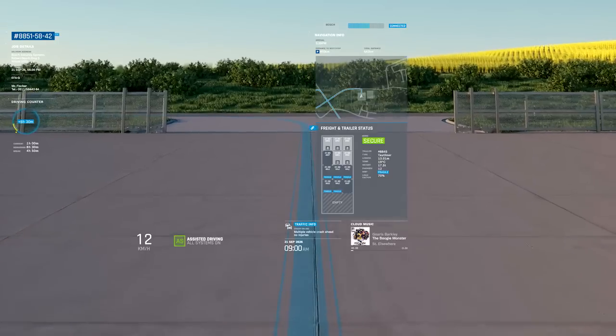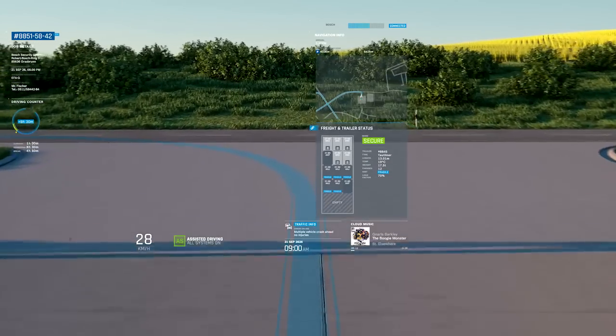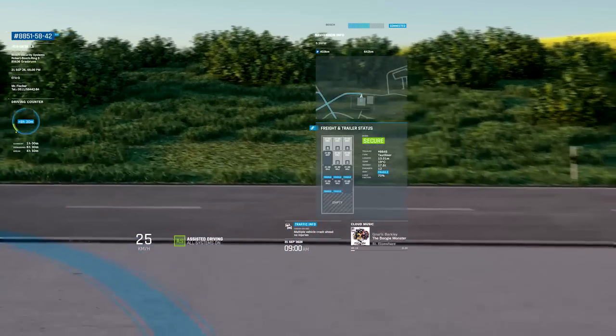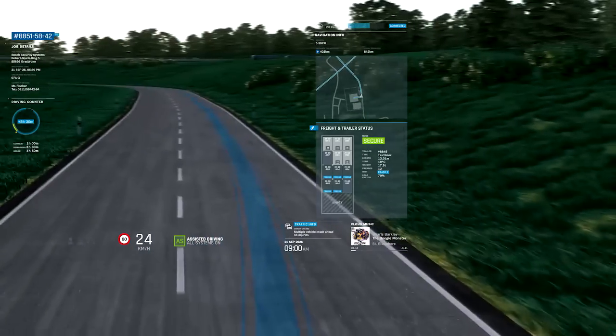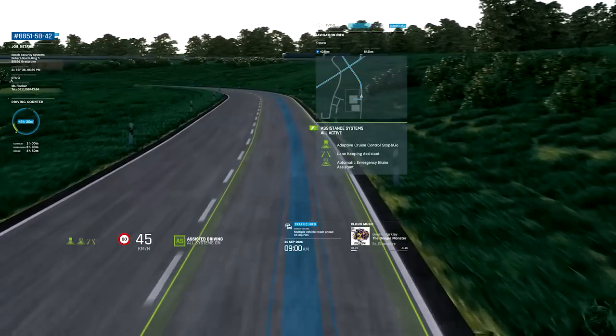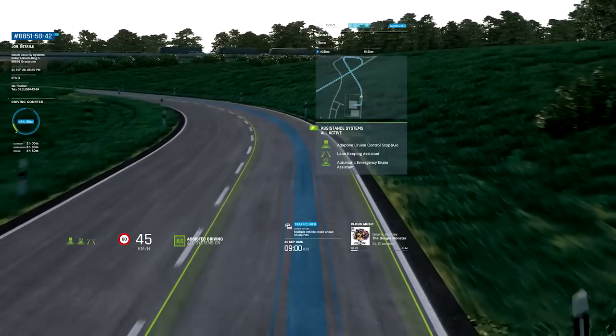As we leave the yard and head for the freeway, Alex is steering the truck but receives plenty of support from a host of Bosch assistance systems. The adaptive cruise control automatically corrects the distance to the vehicle in front and matches its speed, and can even bring the truck to a stop should it encounter a traffic jam.